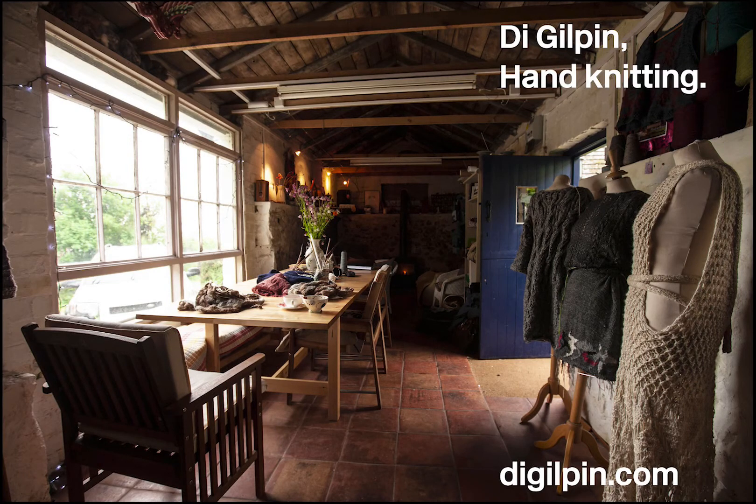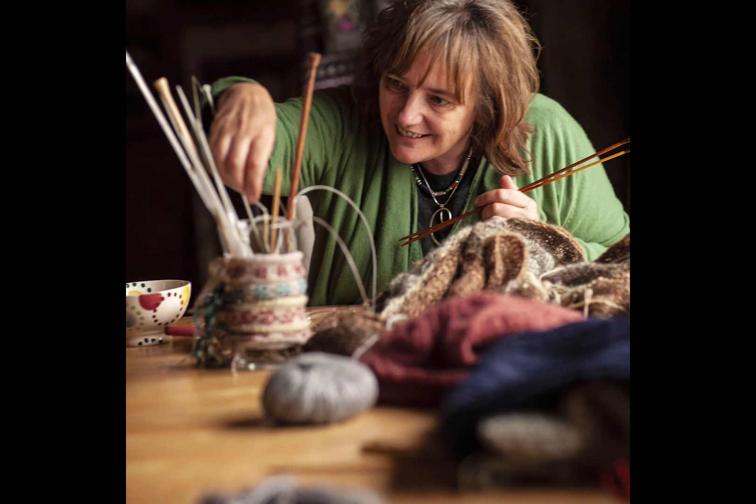My name's Di Gilpin and I'm a hand knitter and this is the knitting studio, The Bothy, and that's in Fife in Scotland.